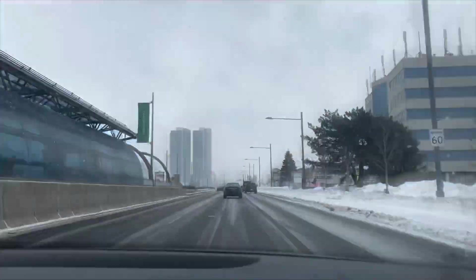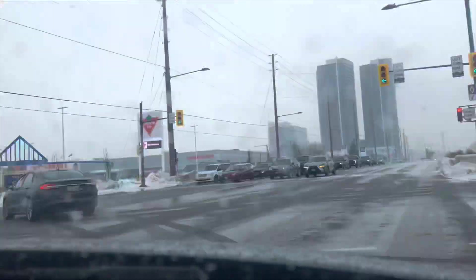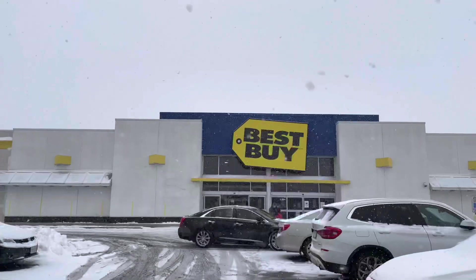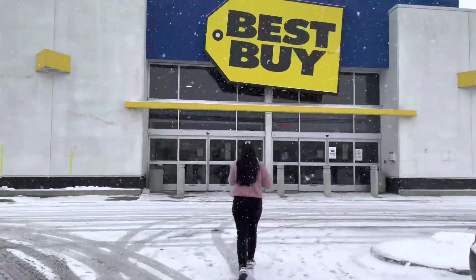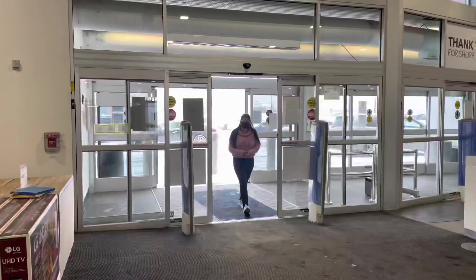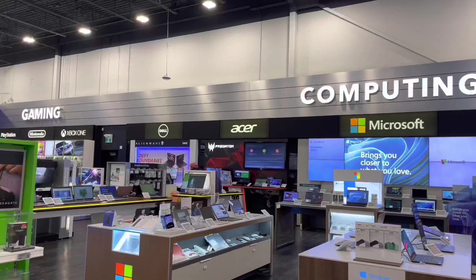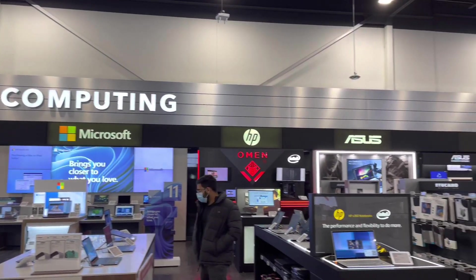Let me give a little background behind this video. The laptop I had in India was not in working condition because I had it for the last six to seven years, so it was a little outdated. That's why I didn't bring any laptop from India, and here we are in Best Buy. In Canada, Best Buy is the most popular store when you need to get electronic devices.